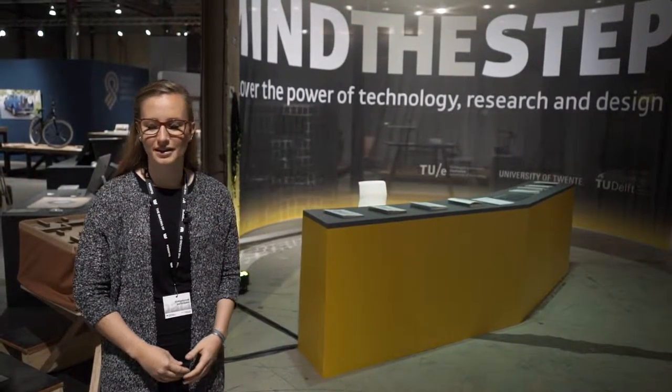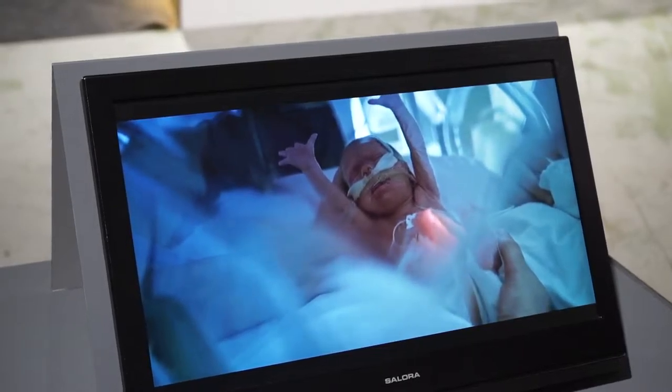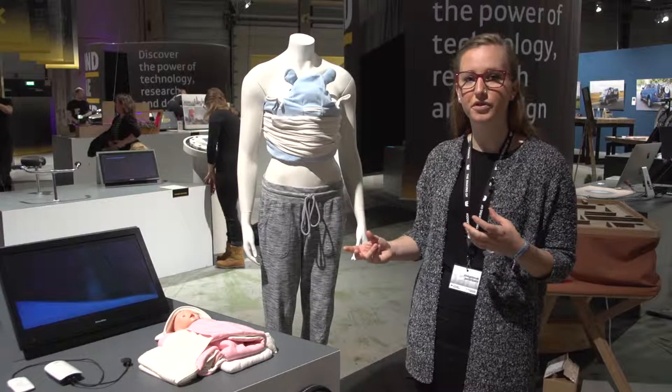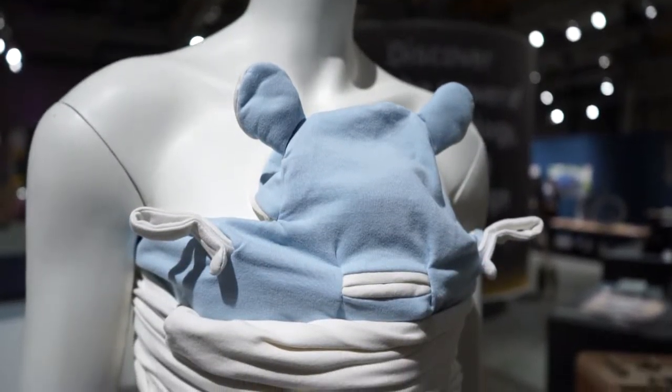I'm Sylvie Klaas and this is my project Huggsy. I worked on it together with four other students from industrial design at the TU Eindhoven. What we designed is a comforting solution for babies who are born too early and have to stay in the hospital. We made a set of comforting tools that simulate and facilitate kangaroo care.